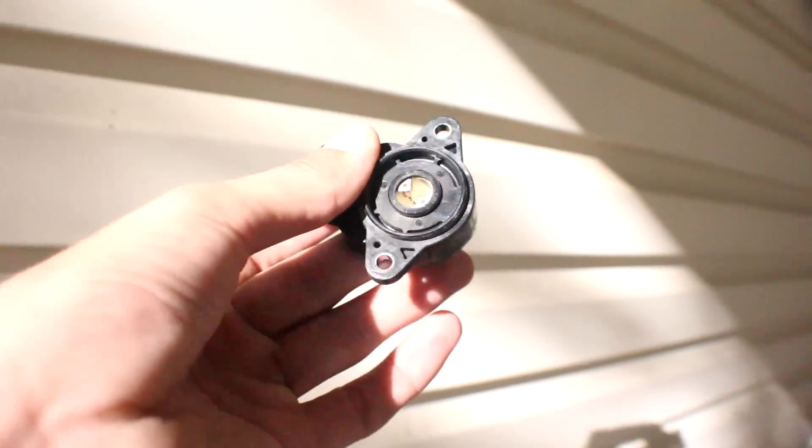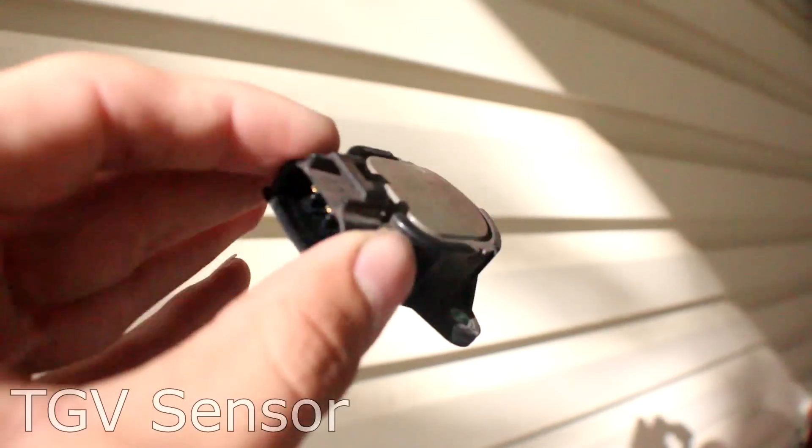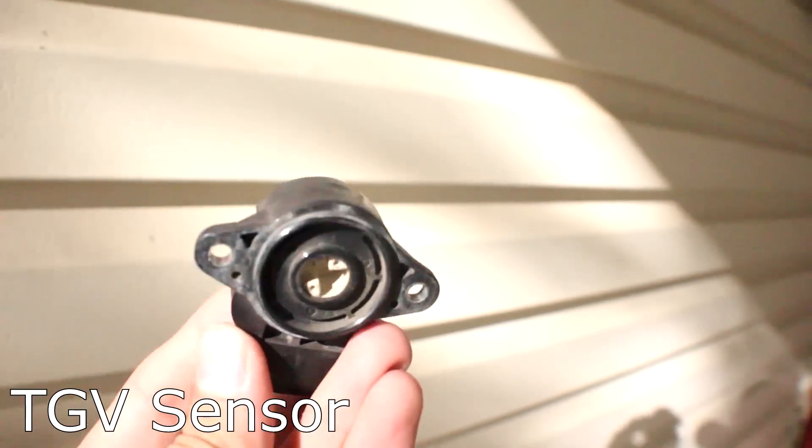Here's the part - this is the sensor that went out on me and caused my check engine light. Now I have a new one in there, and this is the old one.